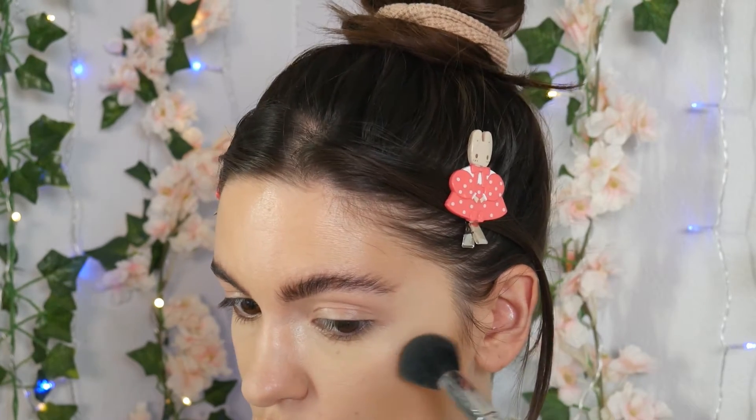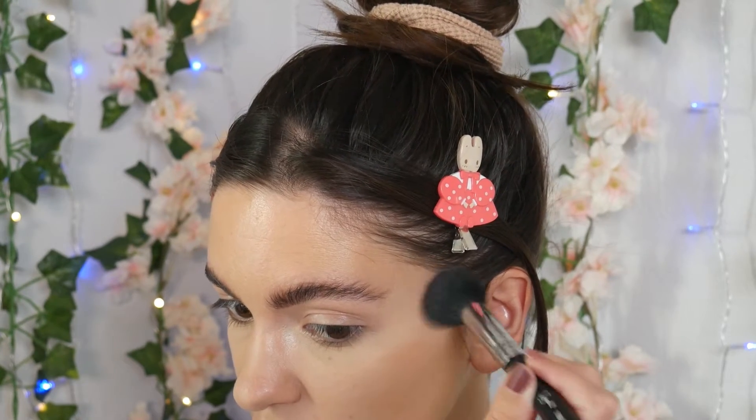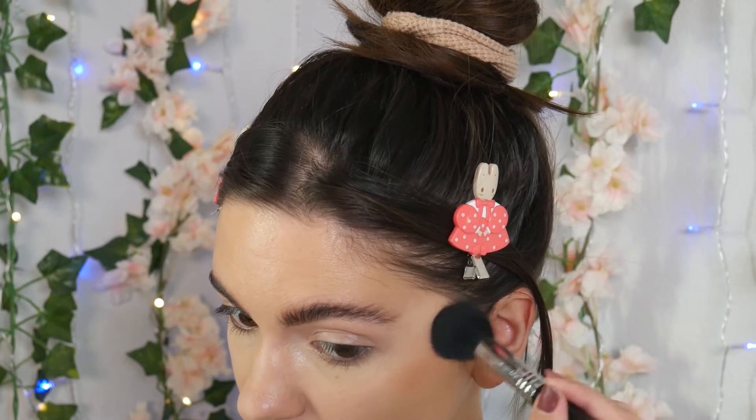I'm not going to use anything too crazy — it doesn't really matter what you have. I just have a new bronzer that I want to try today, so this might be a first impression. I guess that's bold of me to do a makeup look with a new product, but I've heard nothing but good things about it, so let's give it a try. I'm not going to super bronze my face — I just want to bring enough color in. I'm more or less using this bronzer to contour my face.